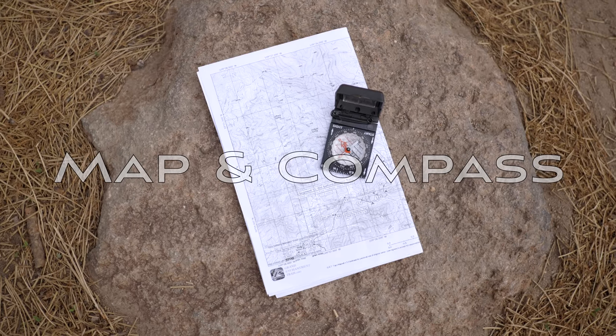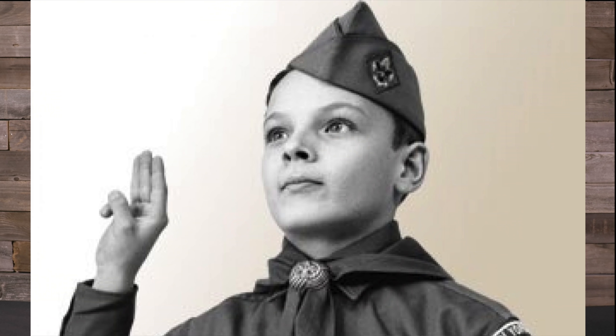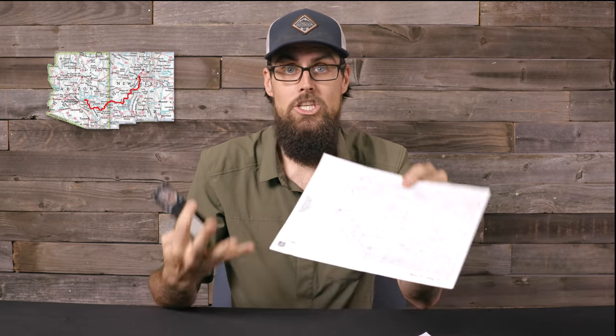First up, let's talk about the old tried and true standby: maps and a compass. I feel like this is what most folks think about when they think about navigation on a backpacking or bike packing trip, and for good reason — this has been around longer than any other navigation tool I can think of. That being said, I probably have not used a compass and a map since I was in Boy Scouts, but I have some hikes coming up where using a compass and a USGS topo map is going to be the most safe and efficient way to navigate — like the Grand Enchantment Trail.